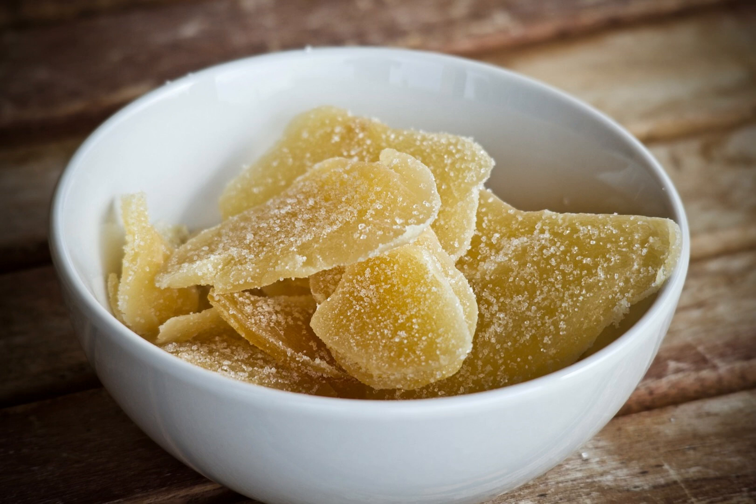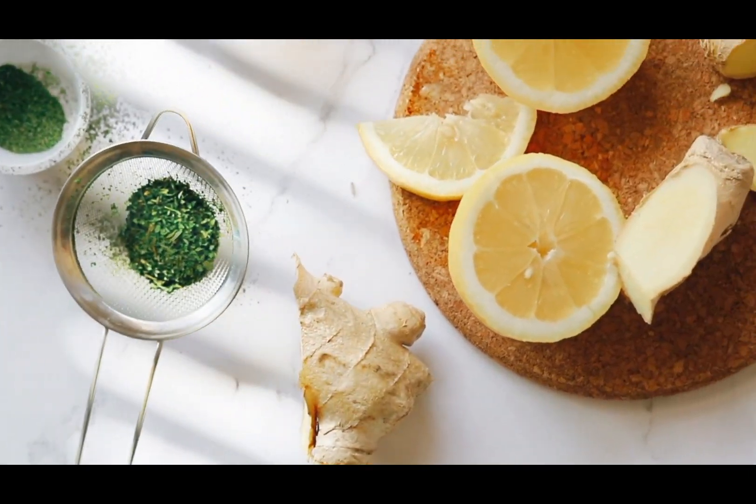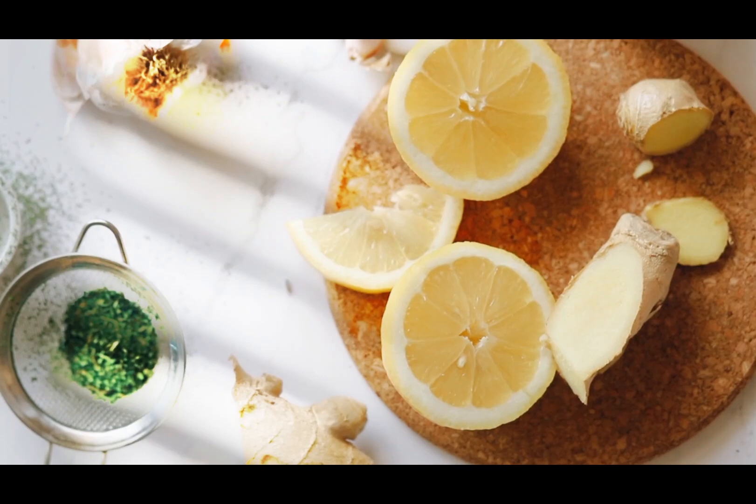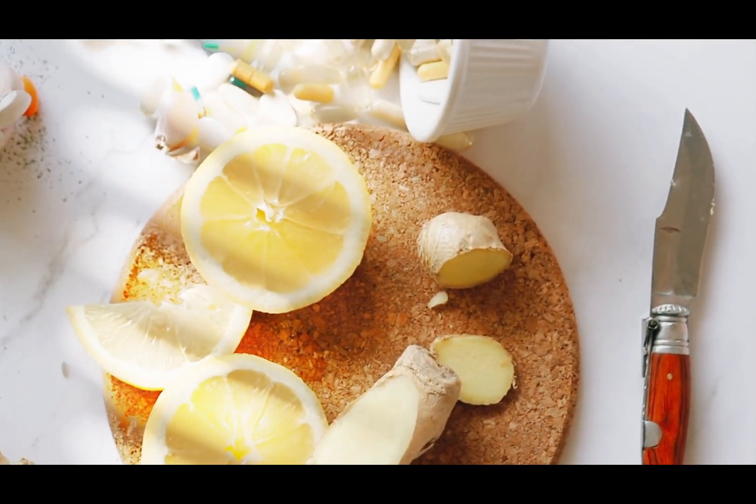Ginger can also help regulate blood sugar levels, making it beneficial for those with diabetes. It also lowers cholesterol levels, reducing the risk of heart disease.